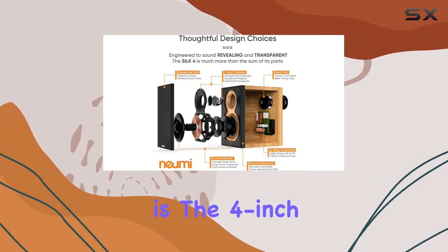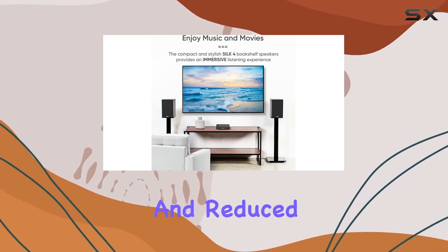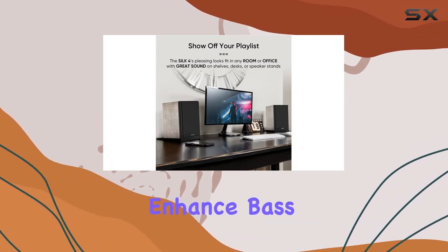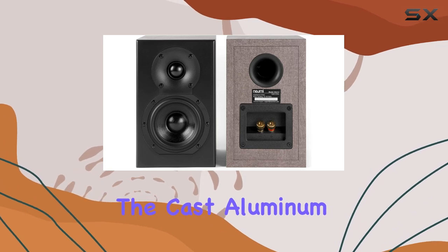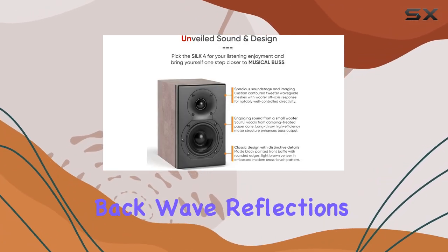Complementing the tweeter is the 4-inch woofer, equipped with a damping-treated paper cone for improved linearity and reduced coloration. The long-throw suspension and high-efficiency motor structure enhance bass output, providing a satisfying low-end punch. The cast aluminum basket adds superior rigidity, preventing ringing and reducing back-wave reflections.